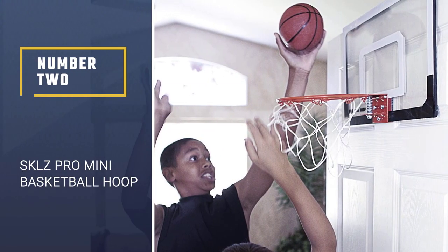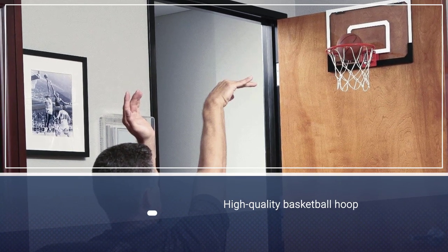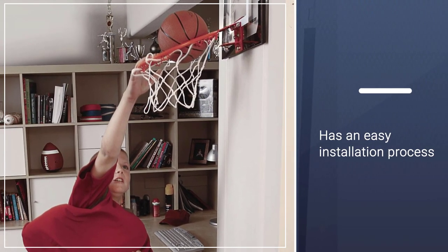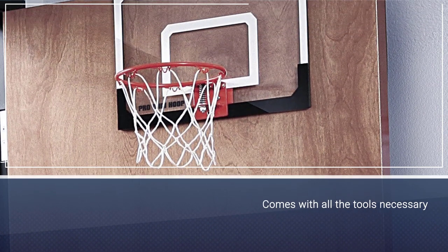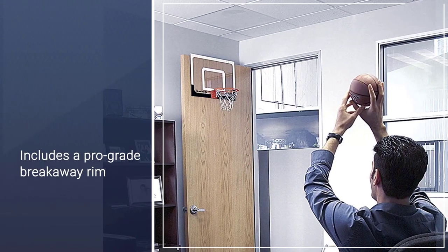Number two: SKLZ Pro Mini Basketball Hoop. If you are looking for a high quality basketball hoop to play indoors, the SKLZ Pro Mini will be the best choice. It has an easy installation process — the set comes with all the tools necessary to ensure the most effortless installation.